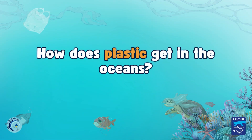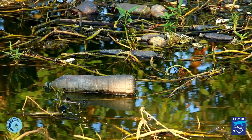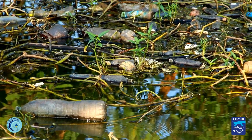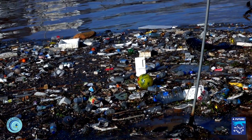How does plastic get in the oceans? Around 80% of plastic in the sea comes from the land. Much of it is blown into rivers, streams and sewers from overflowing rubbish bins or landfill sites, and from streets and parks where people litter.